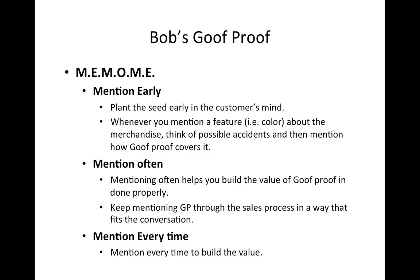Hello, welcome again. Let's continue our conversation about Goof Proof. MEMO ME — what does it stand for? It stands for Mention Early, Mention Often, Mention Every Time. That's what it stands for. So you're going to mention the Goof Proof early in your conversation with the customer.